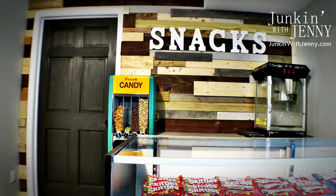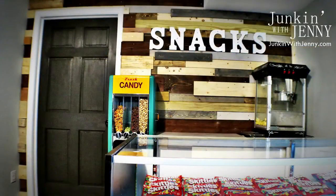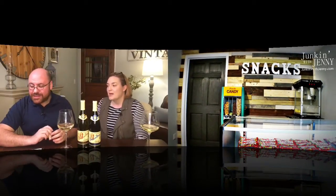Behind the concession stand is really where a lot of the character comes into the room. You did a plank wall — not shiplap, a plank wall, there's a difference. This is a plank wall that Jenny put together to really accent the space, rather than just keeping it drywall.